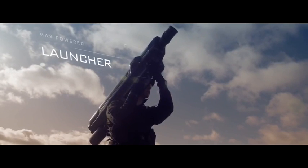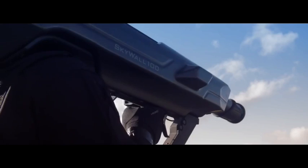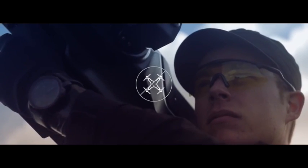It combines a compressed gas-powered launcher with an intelligent projectile. This portable system provides a highly mobile and cost-effective method of dealing with drone threats.